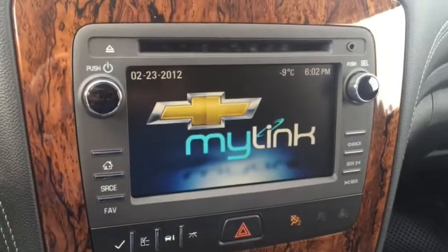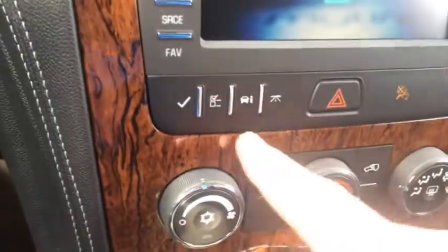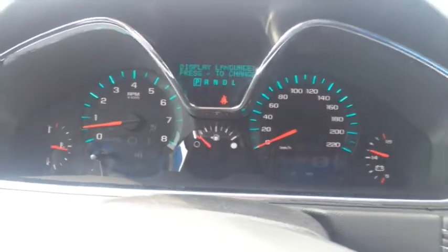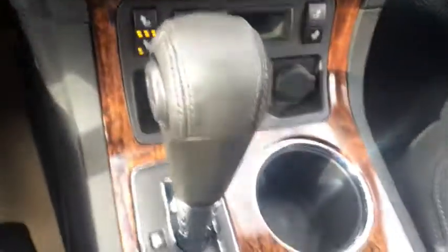There's a touch screen with AM/FM satellite radio with Bluetooth capabilities, an auxiliary port and CD player, information display controls, climate controls, heated front seats, traction control, automatic transmission, rearview mirror, and seating for 8 passengers.